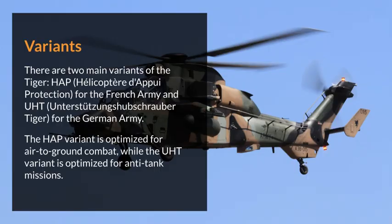There are two main variants of the Tiger: HAP for the French Army and UHT for the German Army. The HAP variant is optimized for air-to-ground combat, while the UHT variant is optimized for anti-tank missions.